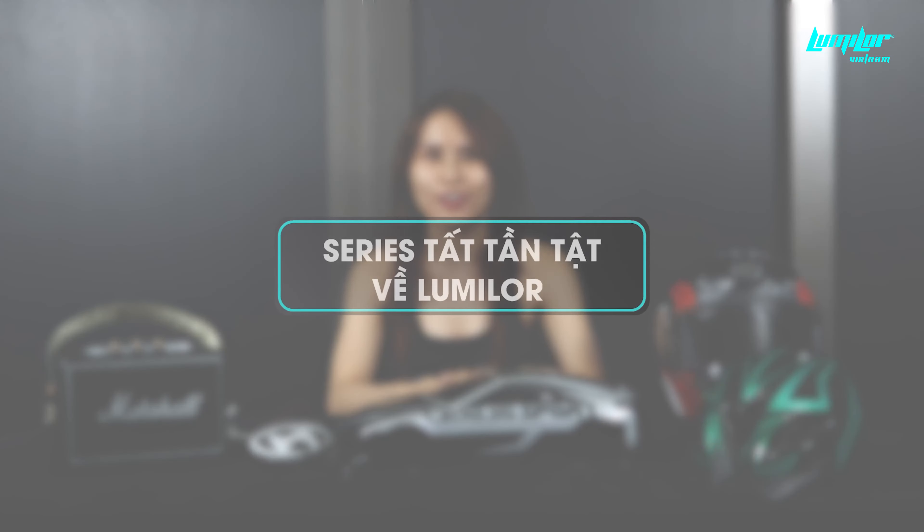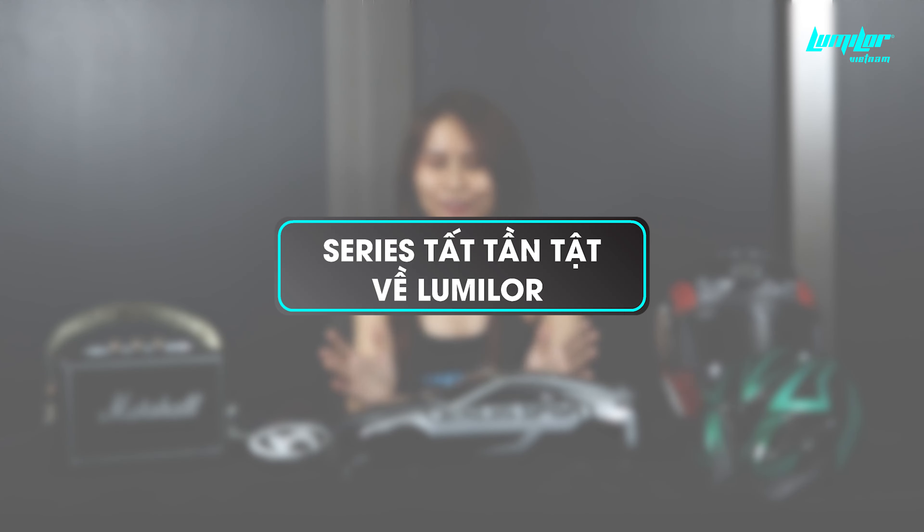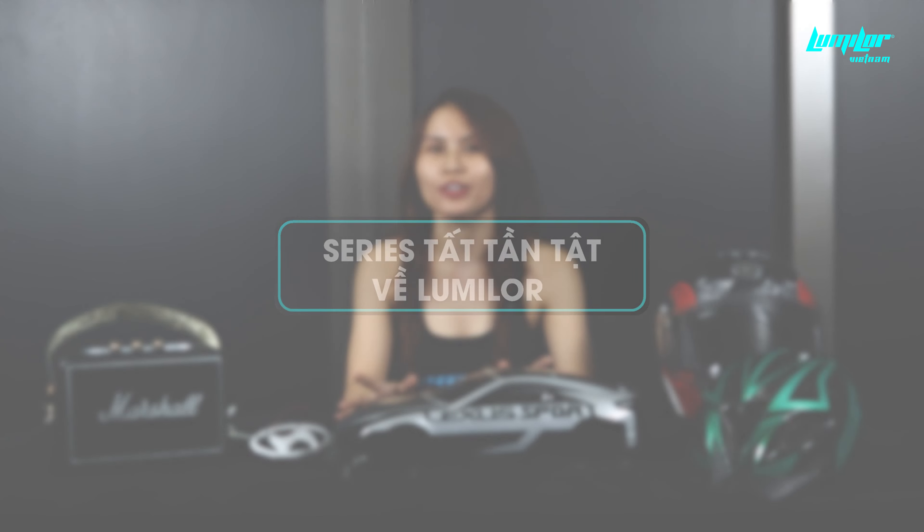Hello everyone, welcome to the channel of Lumiler Vietnam and this is the series about Lumiler. Tập ngày hôm nay, sau rất nhiều những ứng dụng của Lumiler thì hôm nay Xuân sẽ giới thiệu cho các bạn về một ứng dụng khác của Lumiler trên các phương tiện di chuyển và đặc biệt là xe phân khối lớn và xe hơi.